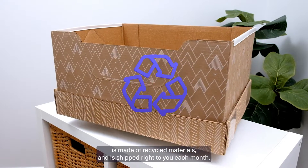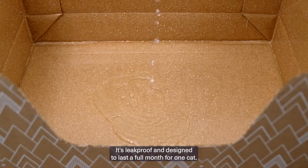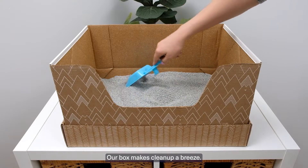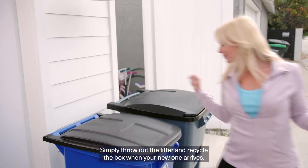Our unique box is made of recycled materials and it's shipped right to you each month. It's leak proof and designed to last a full month for one cat. Our box makes cleanup a breeze. Simply throw out the litter and recycle the box when your new one arrives.